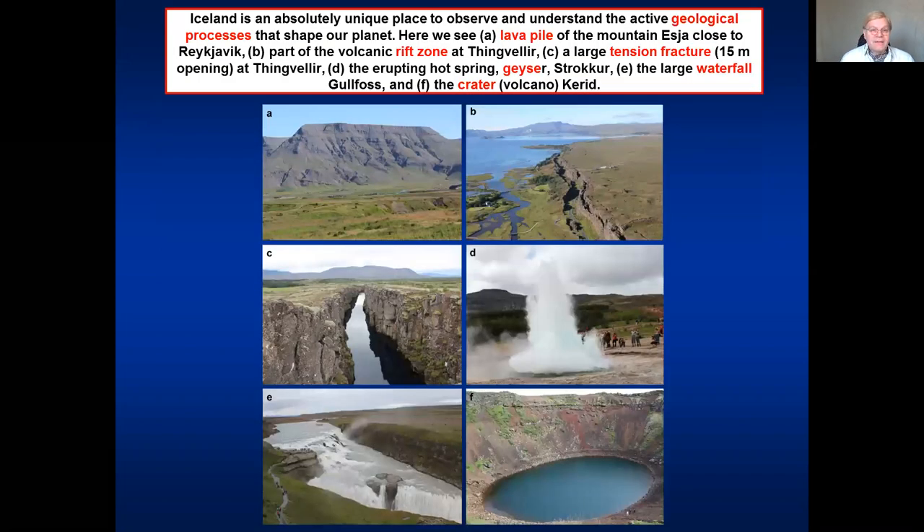Iceland is absolutely a unique place to observe and understand active geological processes. These processes shape our planet.